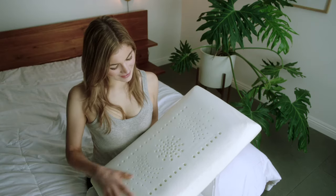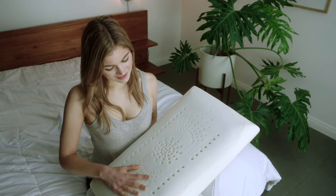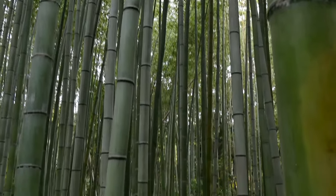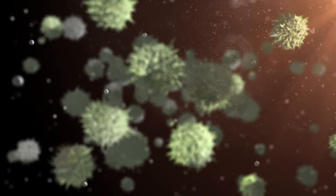Sophie Pillow is hygienic and sustainable. Our premium quality memory foam is mold-resistant. The bamboo in the pillow cover keeps the pillow hypoallergenic and is resistant to dust mites, bacteria, and allergens.